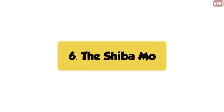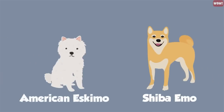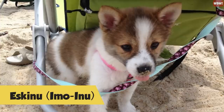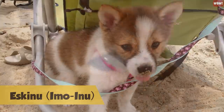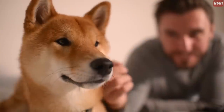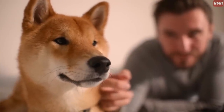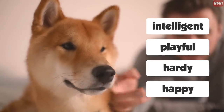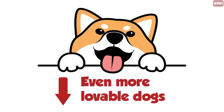Number six, the Shiba Moe. The Shiba Moe is a cross between a Shiba Inu and an American Eskimo breed. This dog goes by other names as well — it can also be called an Escanu or an Emo Ainu. Because of their willingness to please, they are easy to house train. Shiba Moes are known to be intelligent, playful, hearty, and generally happy dogs.